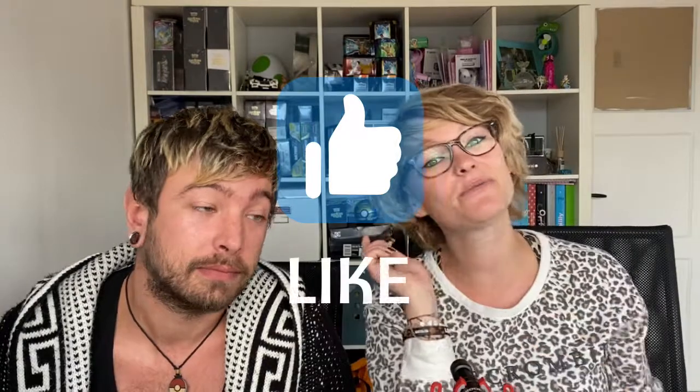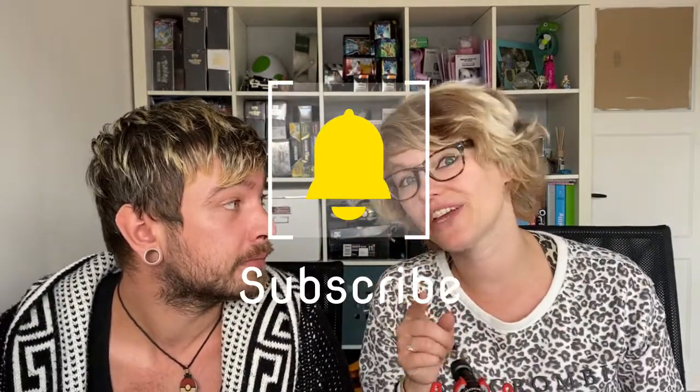That's pretty awesome! Of course we want to thank you so much for watching. Please don't forget to like this video, subscribe to the channel, and hit the bell icon if you want notifications whenever we upload something new. Hope to see you in the next video — bye bye!